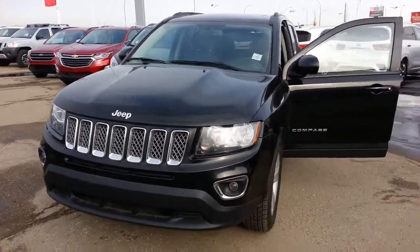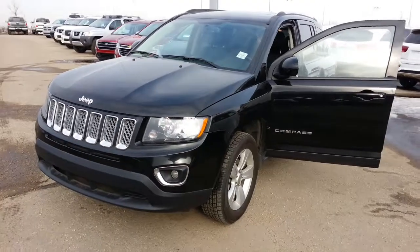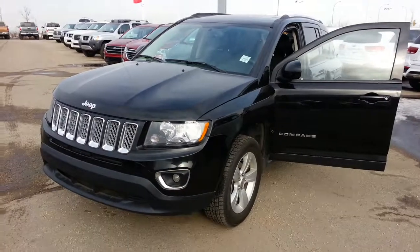So there you go, I hope you like it. Again, it's Ron at Sherwood Nissan. If you have any other questions, you can feel free to contact me at 780-449-5775. Look forward to working with you, you have a great day. Thank you. Bye.